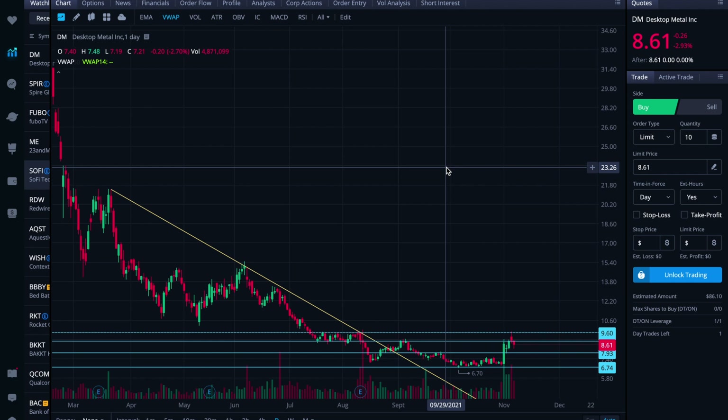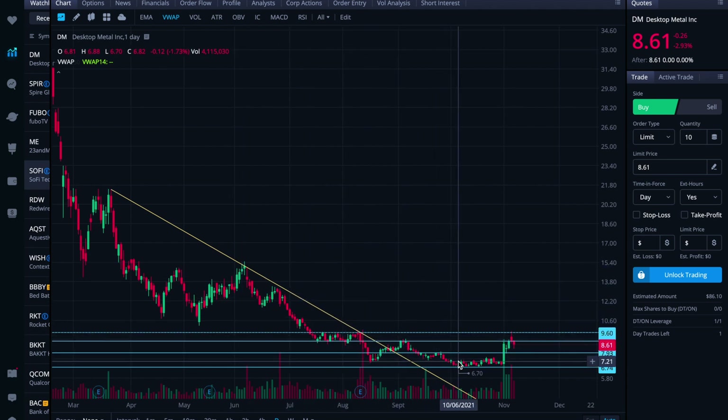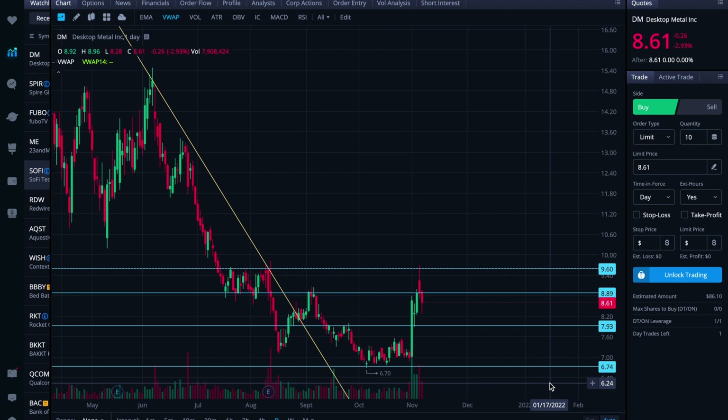I had done an analysis video on DM a few weeks ago, and at that time we had put in this long-term downtrend resistance level, and it had broken through that and was looking forward to settle and build a base. And it has done exactly that. I'm hoping that this has sort of signified the beginnings of a trend reversal.